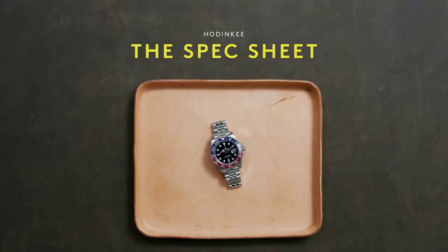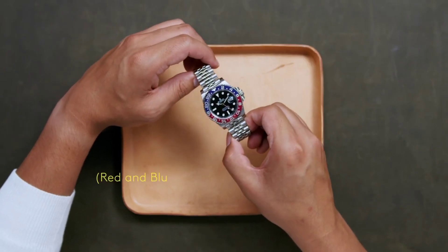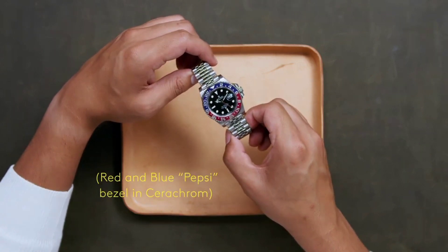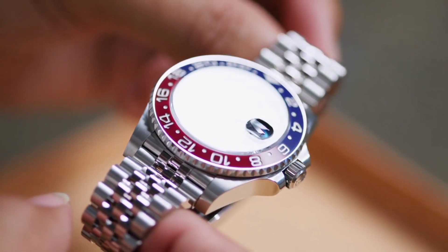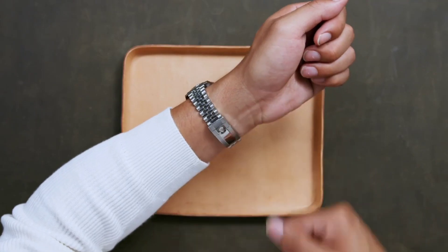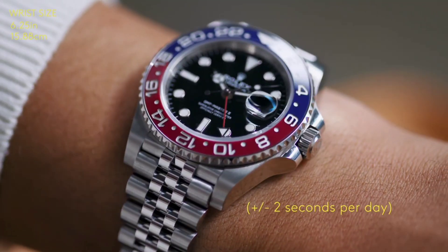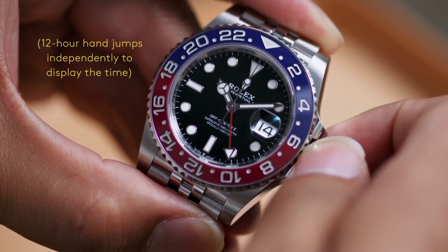The Rolex GMT-Master II "Pepsi" is a testament to Rolex's enduring commitment to quality and style. Its classic design has made it a sought-after piece for decades. This versatile watch effortlessly complements both casual and formal attire, making it an indispensable addition to any watch enthusiast's collection.